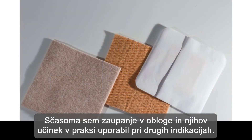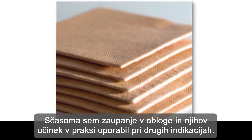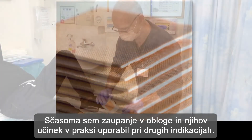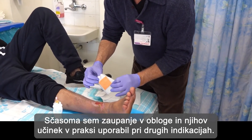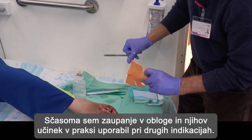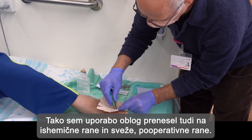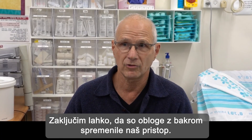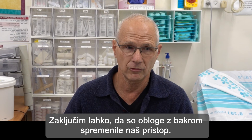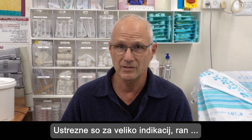With time, as my confidence in the beneficial effect of copper oxide dressing increased, I extended and widened the indication for use — that's how I came to ischemic wounds and also to fresh post-operative wounds. In conclusion, introducing copper oxide dressing changed our attitude. It suits many indications, many wounds.